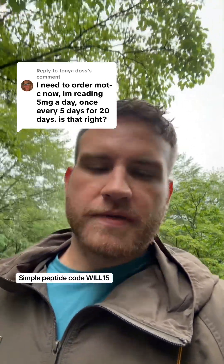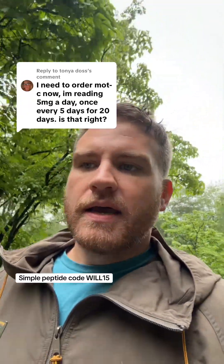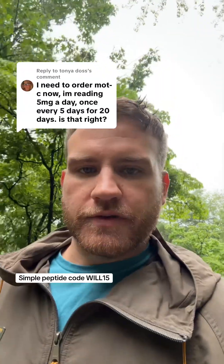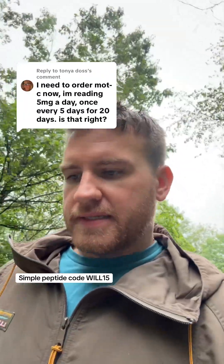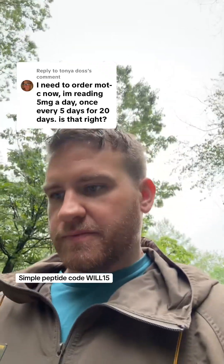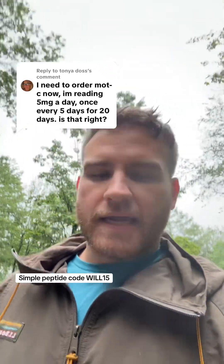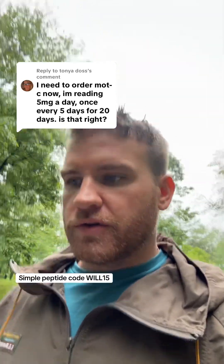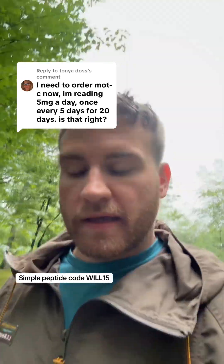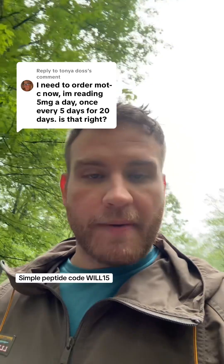They also sometimes call 5-amino-1MQ 'exercise in a pill,' and SL-UPP332 'exercise in a pill.' MOTC is also sometimes referred to as exercise in a pill, even though it's not really found in a pill. MOTC is mostly found in blood plasma and skeletal muscle, and it helps glucose uptake into the muscle tissue. MOTC has also been shown to be anti-inflammatory by reducing oxidative stress, and it is primarily known to work through the AMPK pathway.